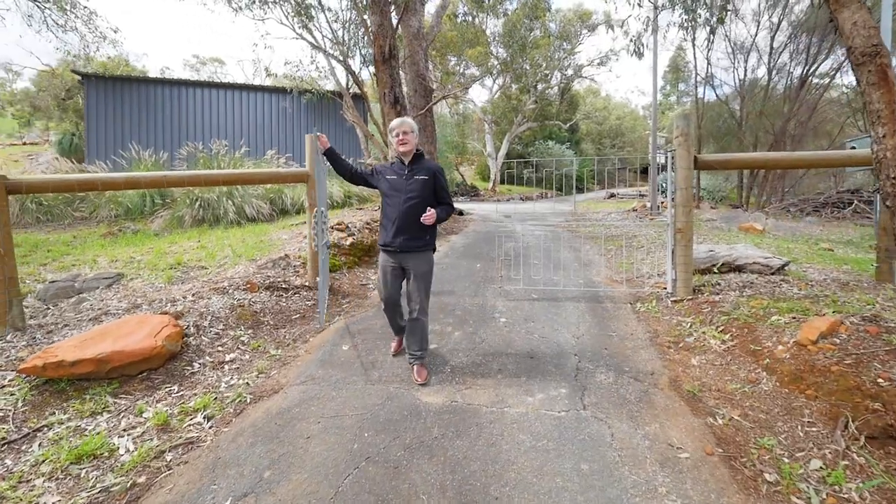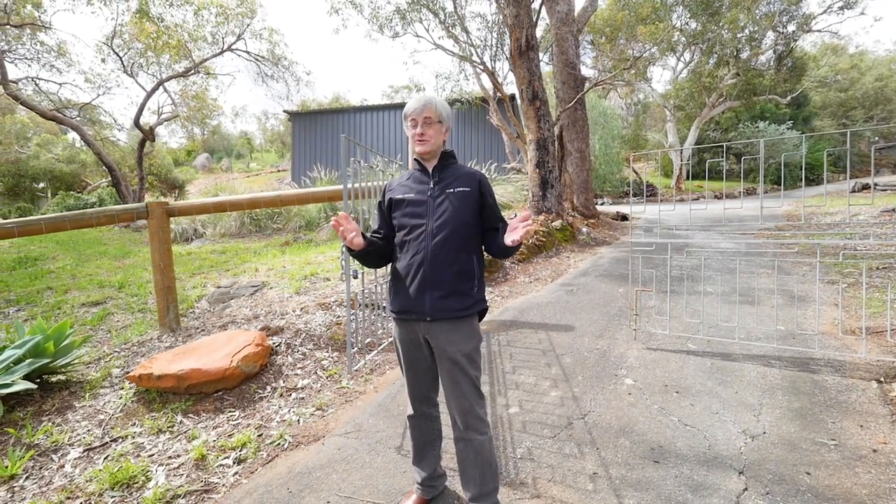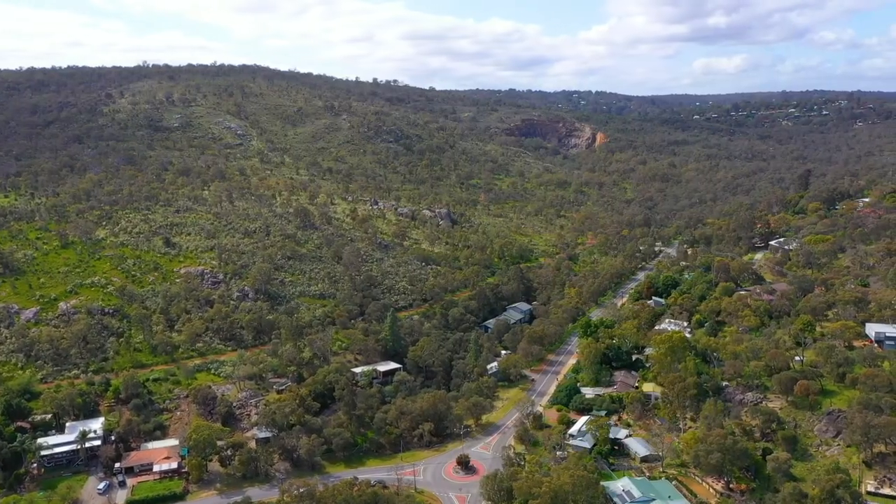Hello everyone, Nigel Peters here from the agency, and it gives me great pleasure to introduce you to 1175 Coulston Road here in beautiful Boya, the hills' best-kept secret.